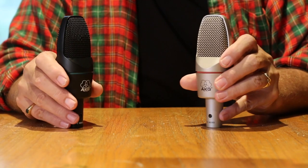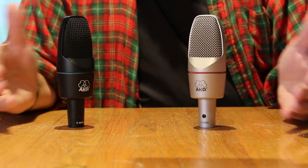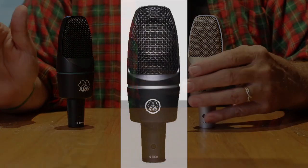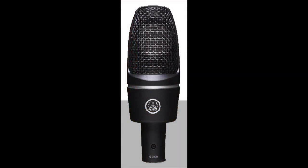More confusion mounts as the next model was manufactured between 2009 and 2012. This is the same microphone as the C3000B in terms of capsule design, specifications, and sonic characteristics, but they renamed it the AKG C3000 and returned to the original color of black.